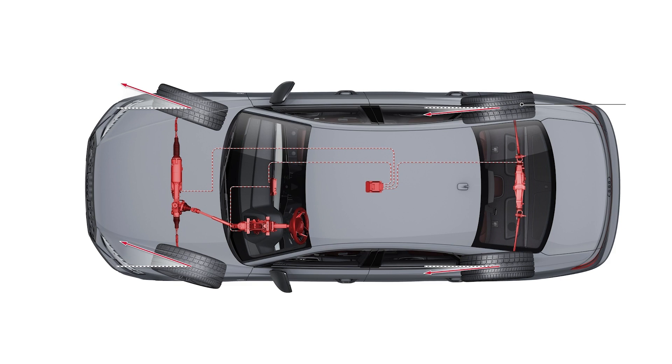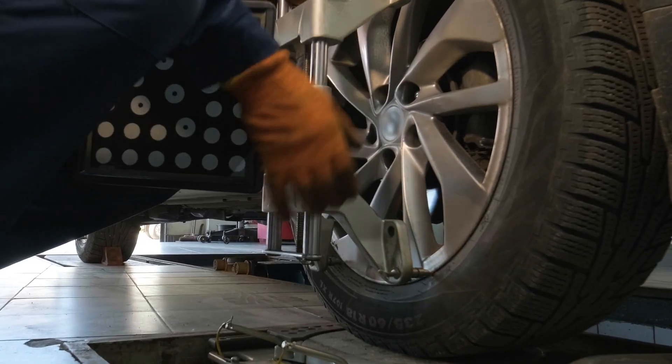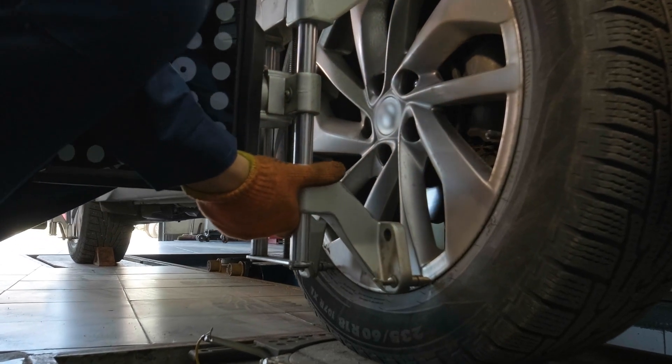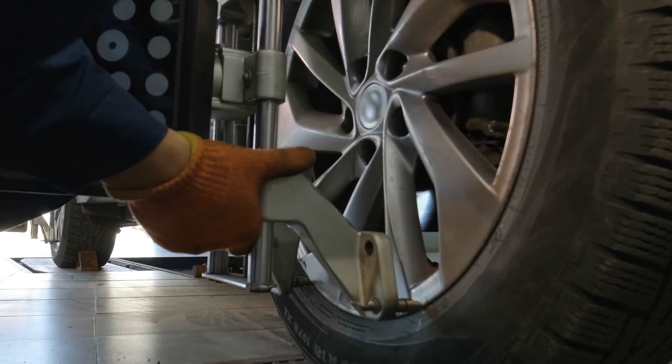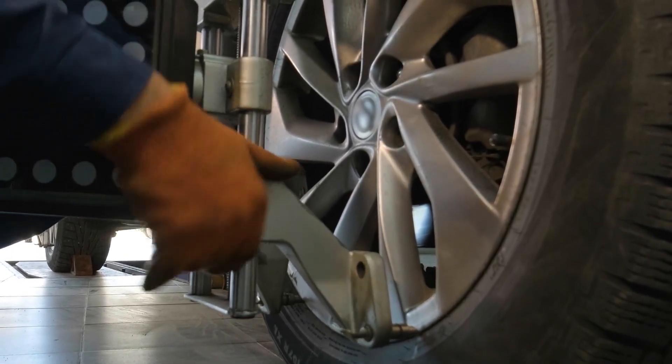Proper alignment and calibration of the electric power steering system are critical for maintaining optimal performance and safety. This process involves adjusting the steering geometry, ensuring the proper centering of the steering wheel, and calibrating the various sensors and control modules.